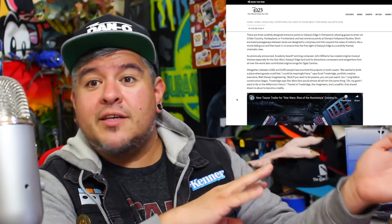Starting off, it says adventures abound in Star Wars Galaxy's Edge coming this summer to Disneyland Resort and this fall to Walt Disney World Resort. Encompassing 14 acres in each park, the immersive land builds off decades of collaboration. There are three carefully designed entrance points to Galaxy's Edge in Disneyland, allowing guests to enter via Critter Country, Fantasyland, or Frontierland, and two entrance points at Disney's Hollywood Studios.